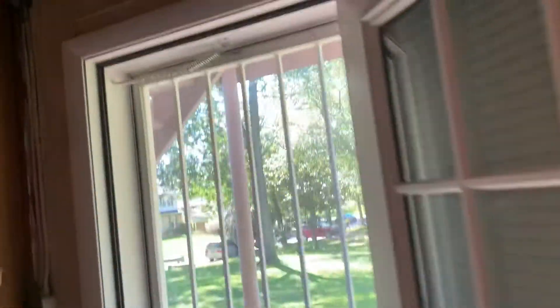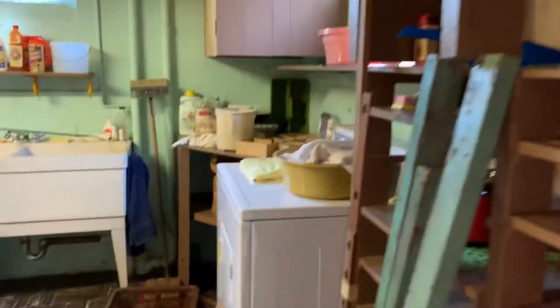This area was used as a workshop, so it's a part of the basement. This was used as a workshop and it has a workout area. And then this is a laundry room.